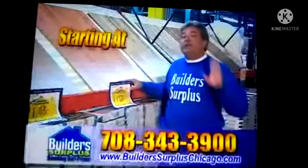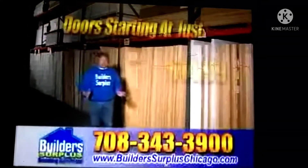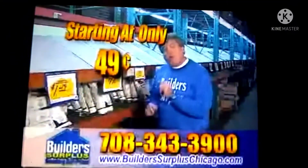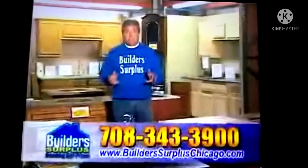Laminate flooring starting at only 99 cents. The largest inventory of interior and exterior doors in the Chicagoland area. Ceramic and porcelain tile starting at only 49 cents. We have over 1,000 kitchen cabinets in stock at all times.